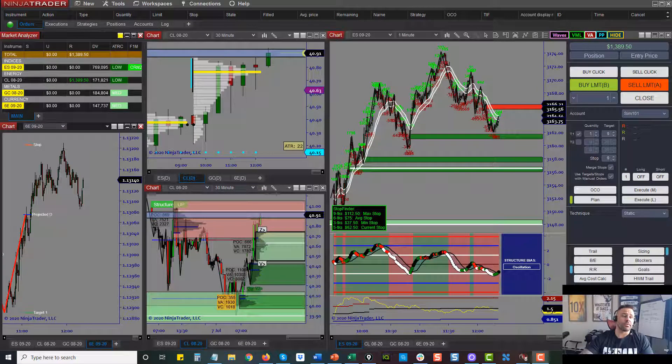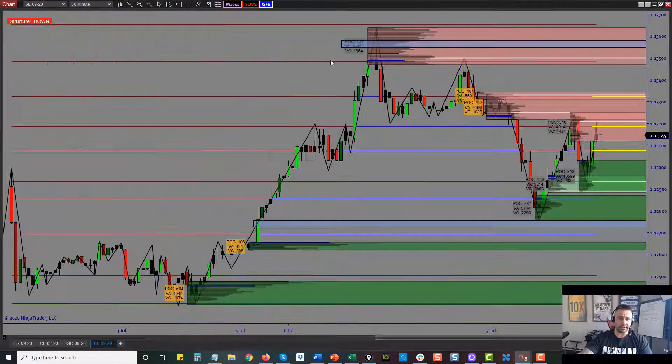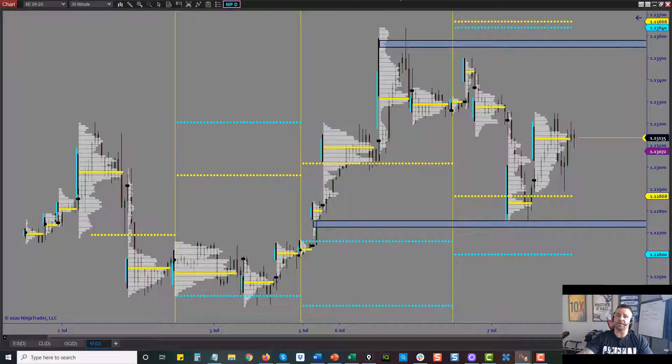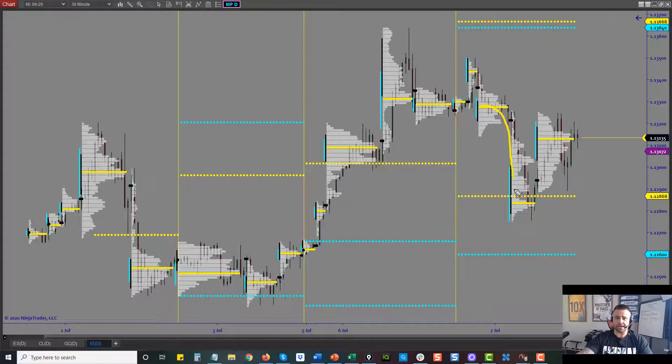The first trade out of the gates was the euro trade — I didn't take it, and I'll explain why. The issue that happened on the euro was the auction. It transitioned down, then transitioned up, became one big auction, and then split again. We normally want to have some type of direction. When it becomes a pattern like this and then merges back into the other patterns, it just becomes a little bit messier to trade.